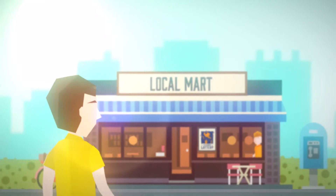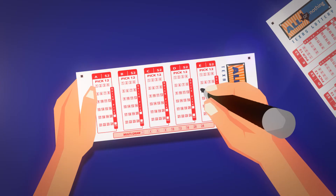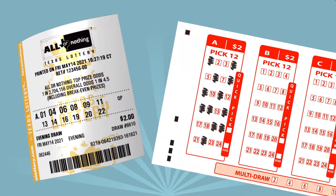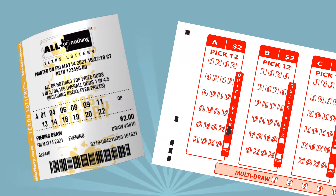Just stop by your favorite lottery retailer and simply ask the clerk for a quick pick for your chance to win up to $250,000, or fill out an All or Nothing play slip. On the play slip, pick 12 numbers from 1 to 24, or mark the quick pick box and the numbers will be randomly selected for you.